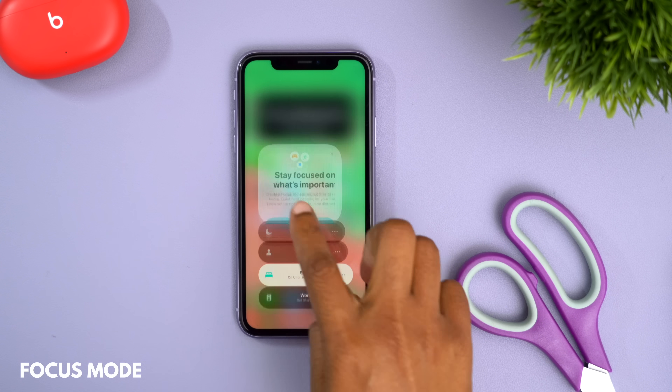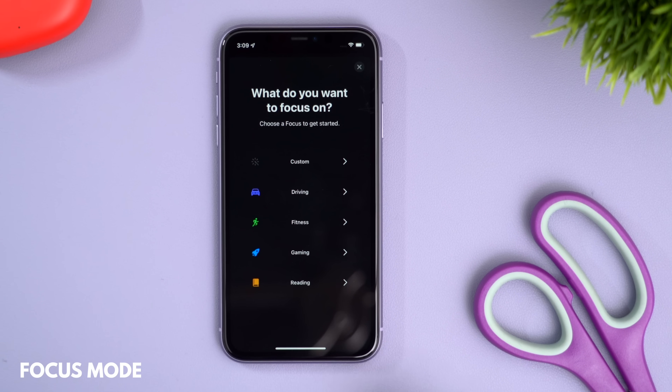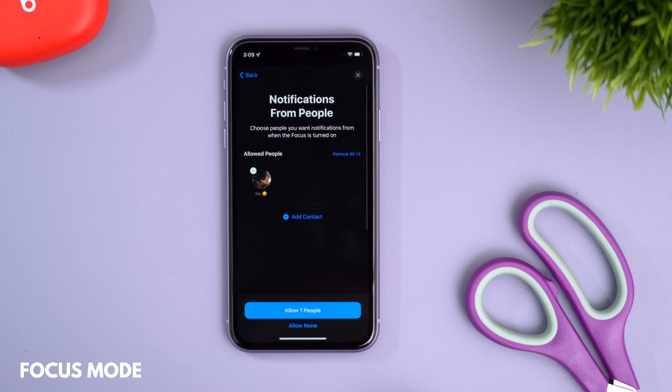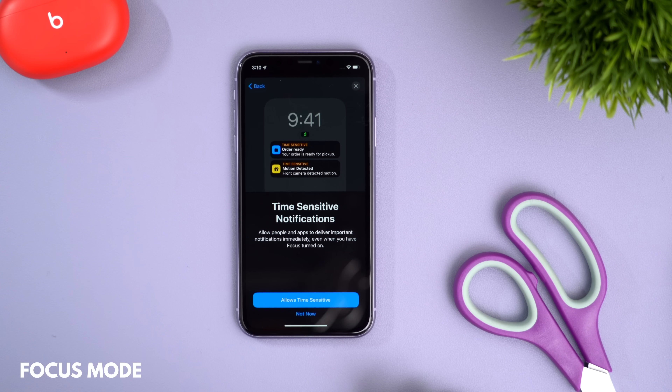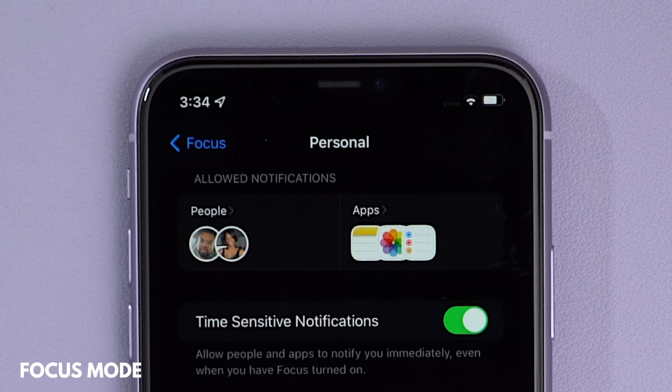One of the new things coming with iOS 15 is Focus Mode, and I love this because it helps you have a more personalized experience on your phone. It basically lets you create different profiles where you can define your own set of rules to allow specific notifications to come through from different people or apps. You even have the option for your friends to be notified when you're in Focus Mode, and you can choose specific people that particular Focus Mode doesn't apply to, so they can still have access to you at all times.